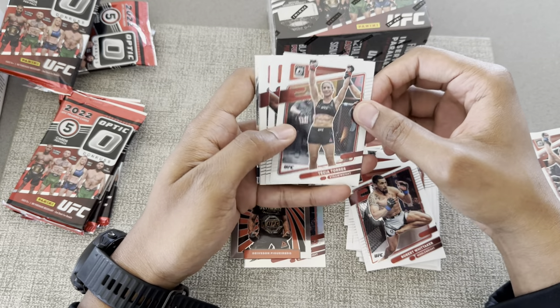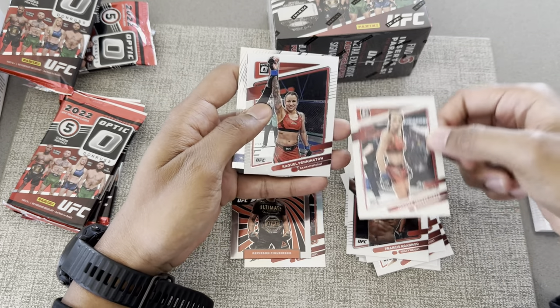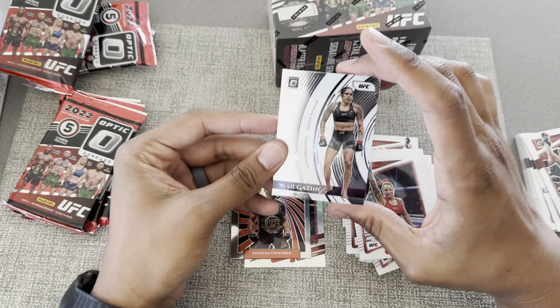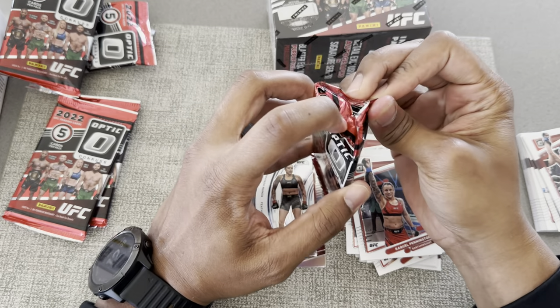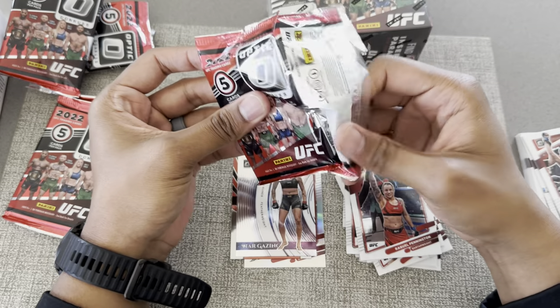Alright, we got Torres, Ngannou, Yana, Raquel Pennington, and a Stargazing — Amanda Nunes, the Lioness. Very nice! Now I'm hoping I can hit a number — let's see if we can get one.